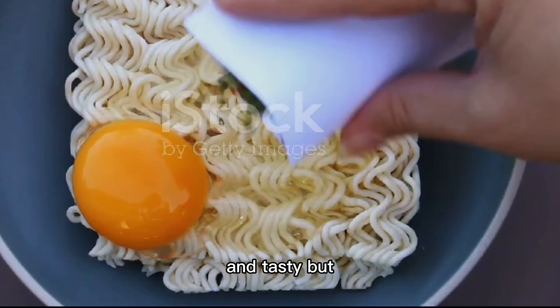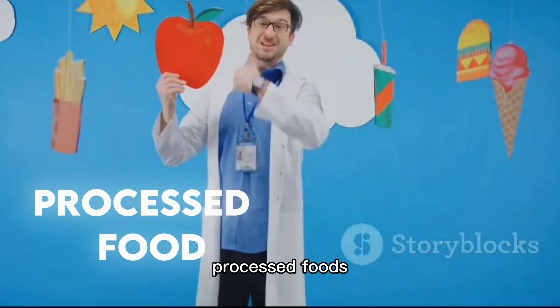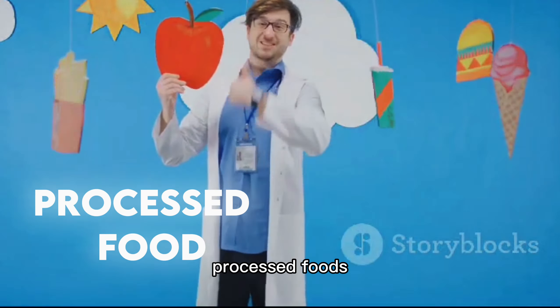From chips to instant noodles, processed foods have become a major part of our daily diet. They're quick, convenient, and tasty. But do you know what really goes into making these foods? Today, we'll uncover the hidden ingredients, health risks, and the tactics companies use to keep us hooked on processed foods.